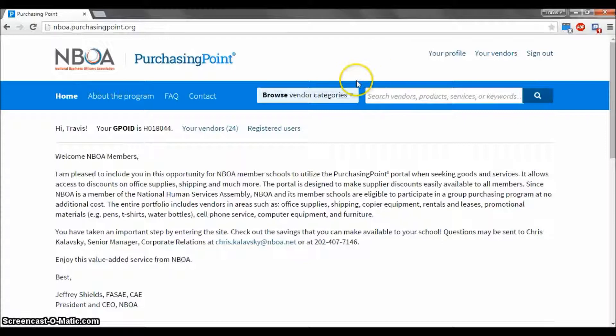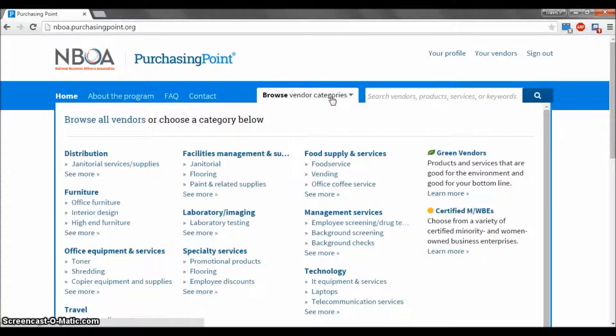Next, search for the vendors you wish to register with. To view a tutorial on this process, click the link on the top left of this video. A link to both can be found in the description below.